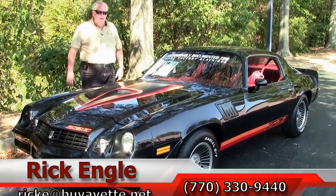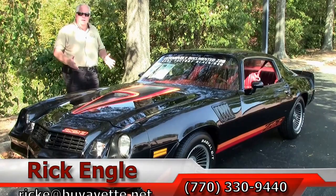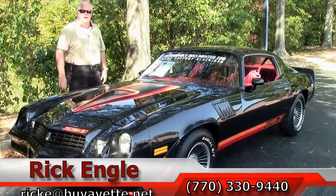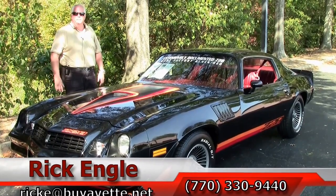Thank you for letting me show you this absolutely outstanding 1979 Black Z28. I hope you've enjoyed it like we have. Please enjoy the ride. Come and see me — I'd like to have you take it home and put it in your stable. Thank you.